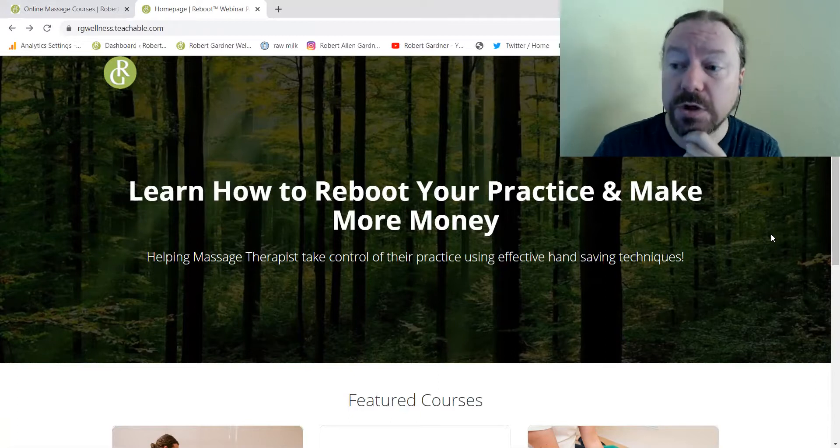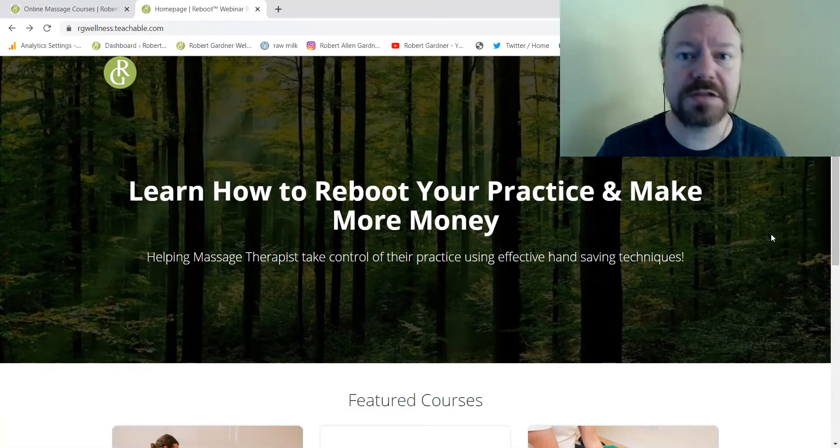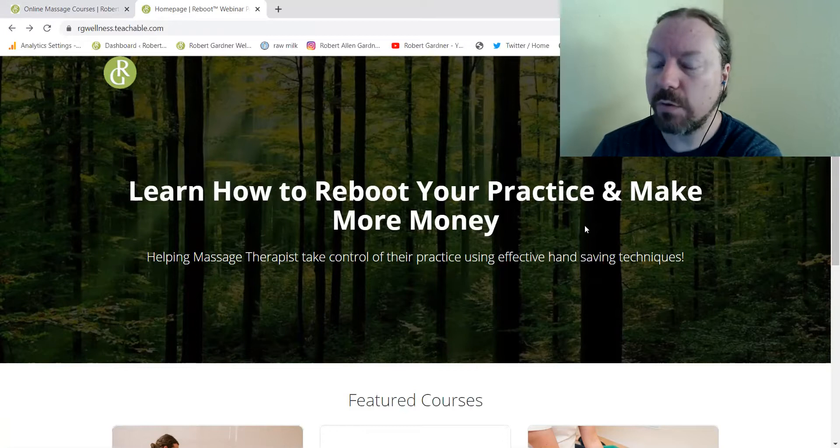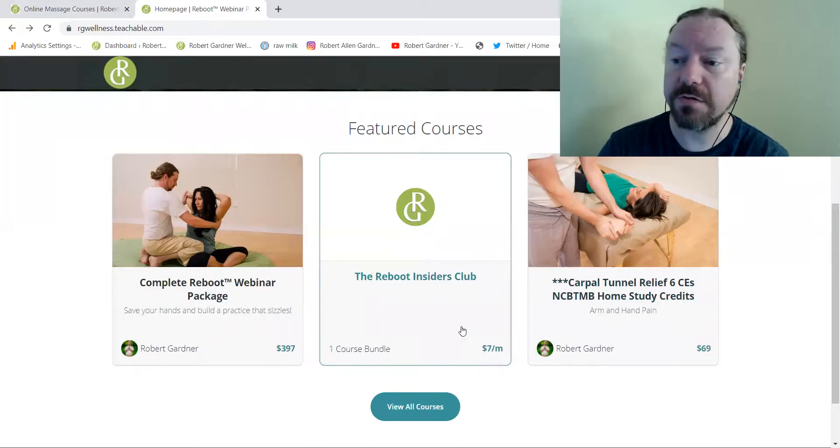If it does not, you can go in and create an account on Teachable and then I will manually enroll you and I can walk you through this process — just email me, message me, I'll take care of it. Once you're set up you'll see that the Reboot Insiders Club is hosted here. It's seven dollars a month and it's free for your first month.